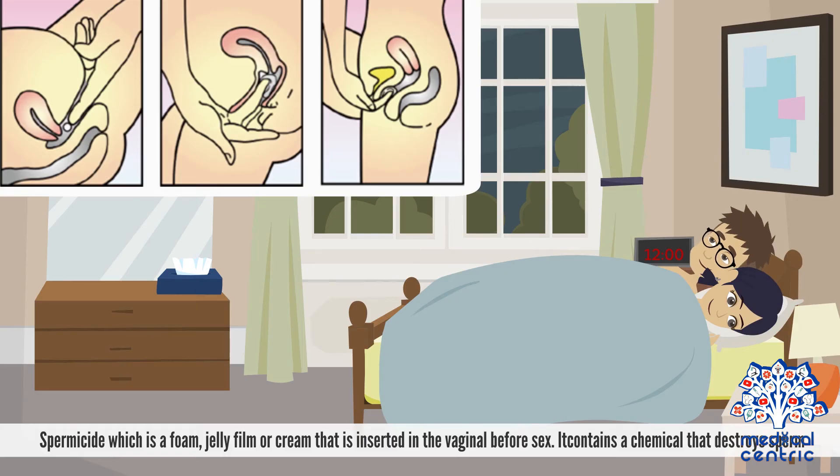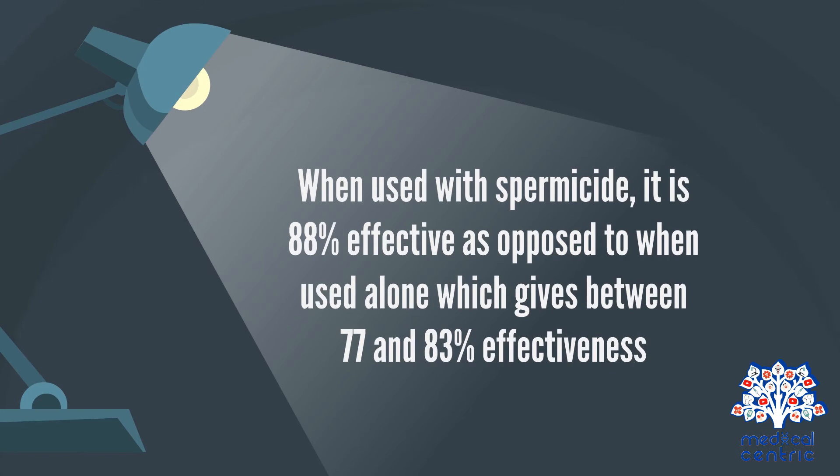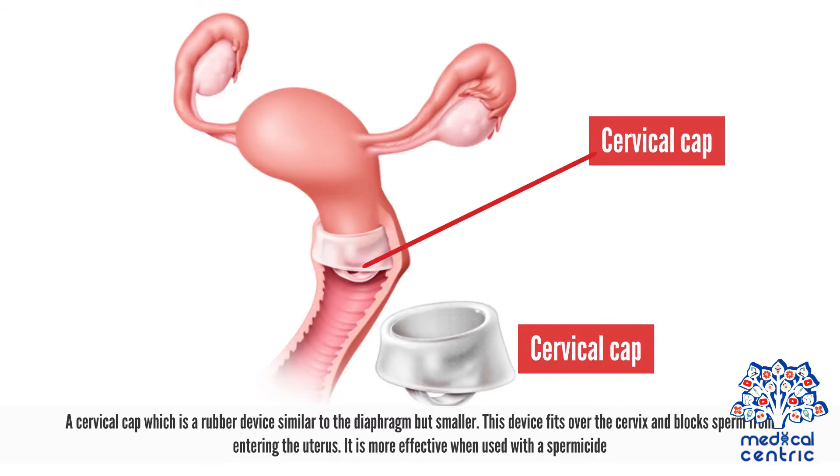Spermicide is a foam, jelly, film, or cream inserted in the vagina before sex; it contains a chemical that destroys sperm. The diaphragm is a rubber dome-shaped device inserted into the vagina and placed over the cervix. When used with spermicide it is 88% effective, compared to 77–83% when used alone. A cervical cap is a rubber device similar to the diaphragm but smaller; it fits over the cervix and blocks sperm from entering the uterus, and is more effective when used with a spermicide.